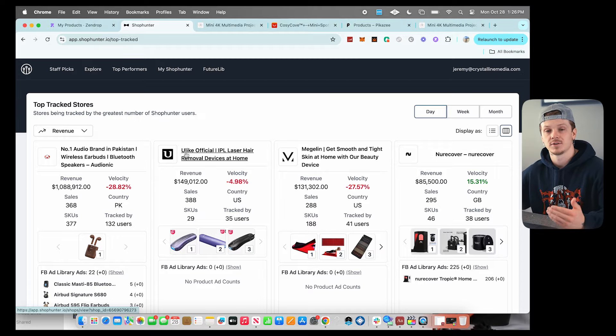Those are the main features I use to find winning products. Now that you know how to find products making thousands a day, you need to learn how to actually build and run your store. Go to the link in my description and join my free dropshipping course — tons of videos on product research, building your store, marketing, and everything you need to succeed. You'll also get access to my free Discord community where you can ask me questions directly and hop on live calls with me once a week, all for free. I'm Jeremy Ray — see you in the next video.